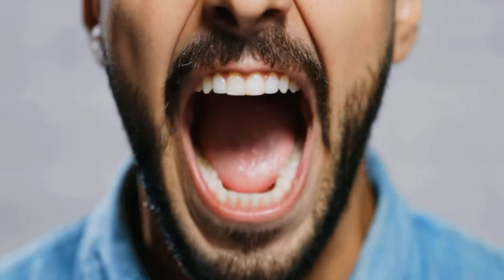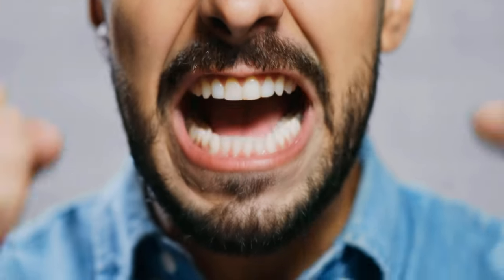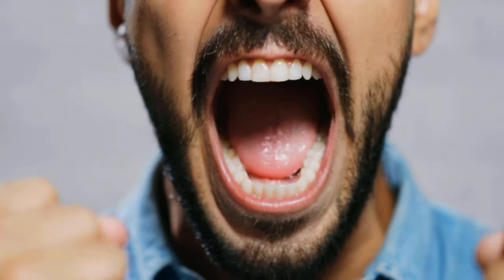Facial expression. Our eyes reveal a lot about how we are really doing, so you can read an incredible amount from them. Feelings such as fear, anger, or joy are reflected in the eyes. The eyes are controlled by the autonomic nervous system, which cannot be consciously controlled. Here are five emotions you can read from the eyes.